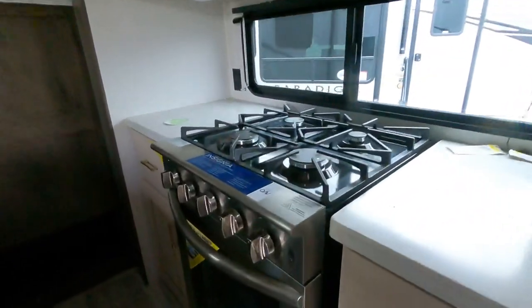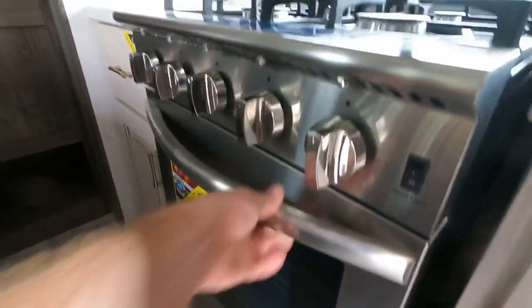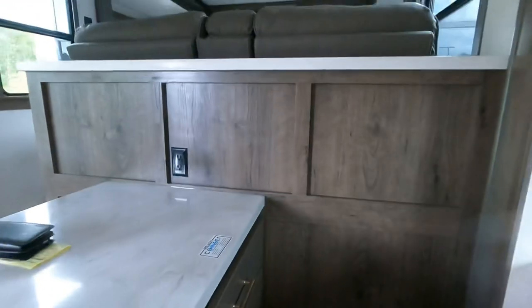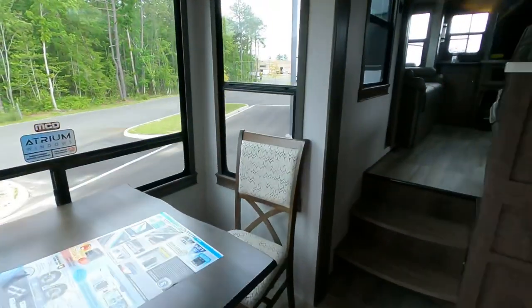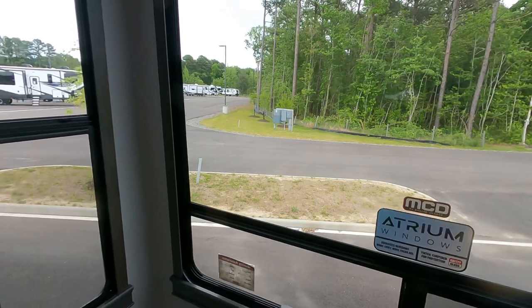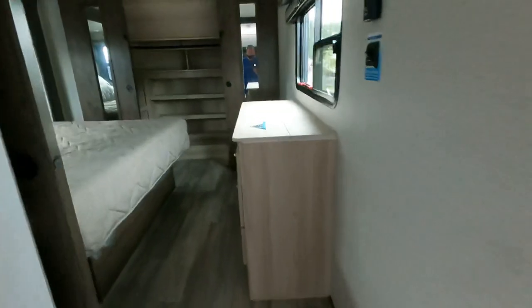It does not have a convection microwave — it has a regular microwave and a regular oven, which is something really important to us. There's also this little tiny square area down there that I'm thinking is going to be where the litter box goes because we have cats, but we'll figure that out. The dining area has this really nice wraparound little spot where you can look out. We are at General RV in Richmond, Virginia right now.